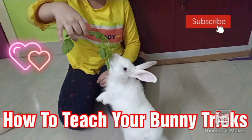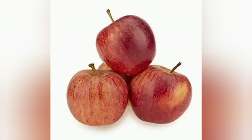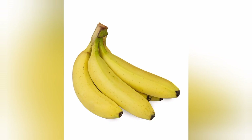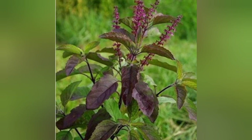Hello everyone, today I am going to teach you how to teach your bunny tricks. The first thing you need to know is how to select the food for your rabbit. Some rabbits like fruits while others like pellets and other things. The thing that King likes the most is tulsi leaves, so we teach him how to do tricks with tulsi leaves.